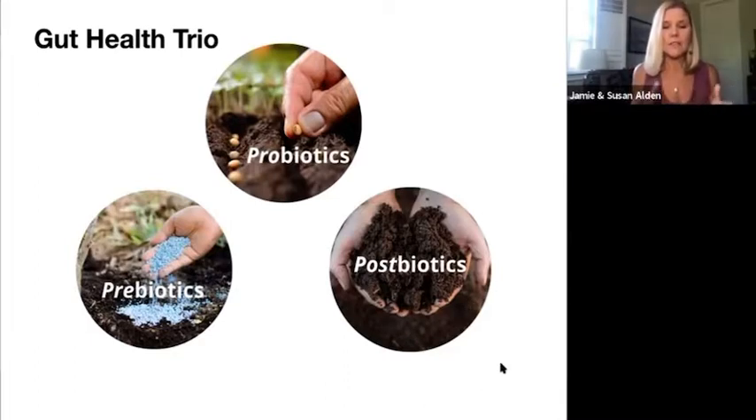And then the postbiotics are like the soil. Our life force — the seeds that we're planting, what we're growing — is only as good as our soil. So the soil is also important when we're growing an abundant garden, and it's also important when you're cultivating a healthy microbiome.